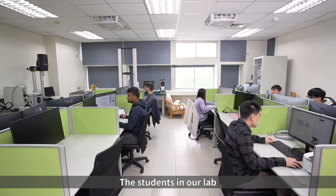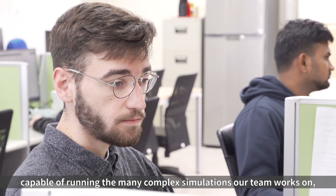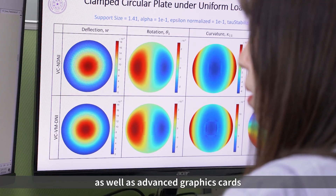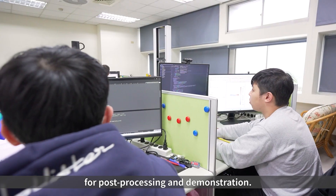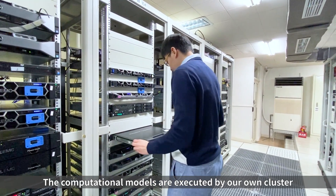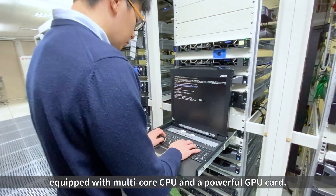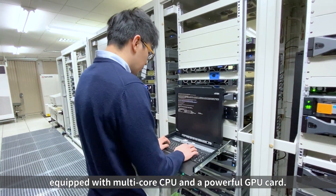The students in our lab are equipped with a powerful PC capable of running the many complex simulations our team works on, as well as advanced graphics cards for post-processing and demonstration. The computational models are executed by our own cluster located in the NCHU Computer and Communication Center, equipped with multi-core CPU and a powerful GPU card.